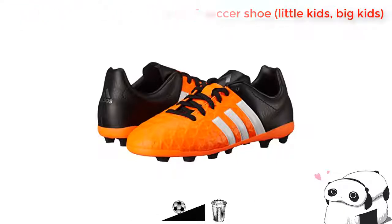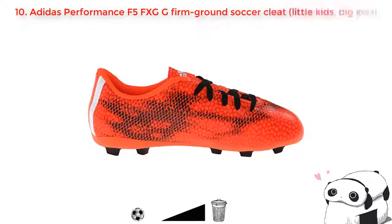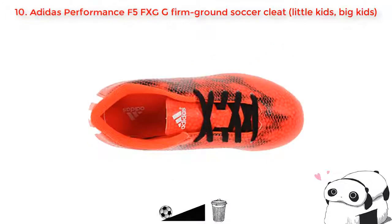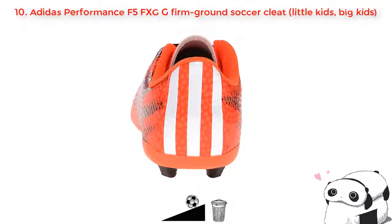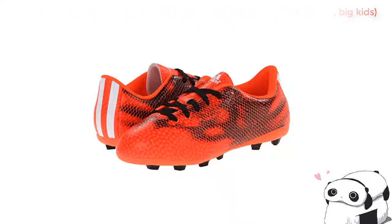Number ten: Adidas Performance F5 FXG Firm Ground soccer cleat. If you really like playing soccer but feel very tired after running for a long time, one reason could be that your shoe makes you feel really bad. Don't worry about it anymore because this firm ground soccer cleat will help you. Its upper is made of soft cotton and leather and it has a soft rubber sole for more fit and comfort. It also protects your feet from every outdoor surface. Moreover, it is a good price for you to buy without any hesitation.